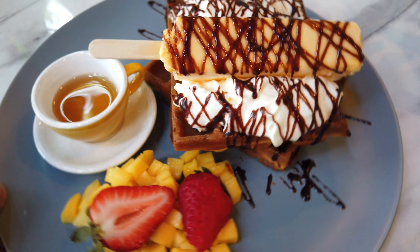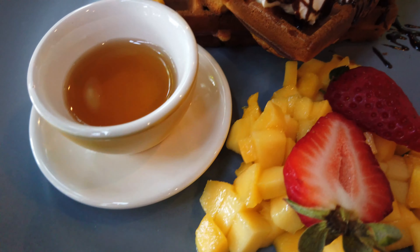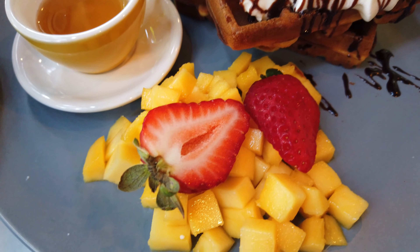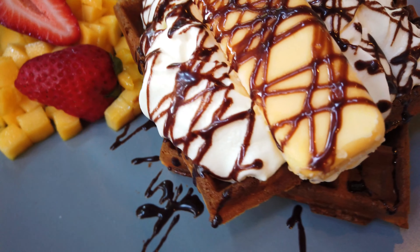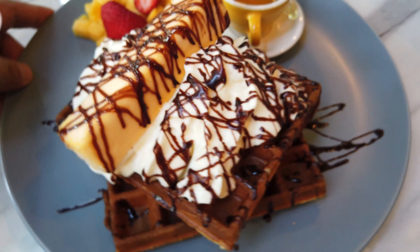Here we have our dessert. This is a chocolate mousse right here and the strawberry egg tart. Love the backdrop here. This is the mango waffle with ice cream — love the stick ice cream they use. There's maple syrup here as well, poured over the waffles and the mangoes with strawberries. This looks so so good.